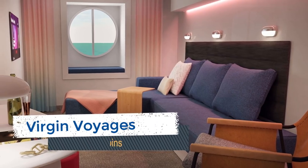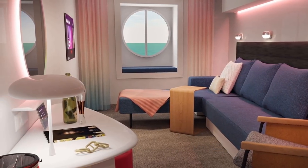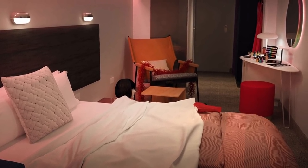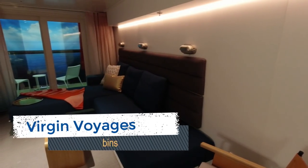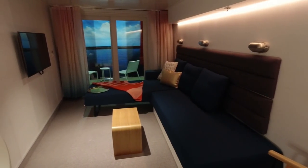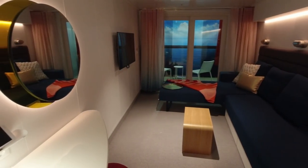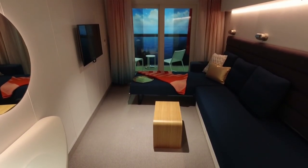The sea view cabin category on Virgin Voyages provides all the same amenities as the insider cabins with a bit more space to spread out as well as a porthole to view the ocean. The solo sea view sleeps one guest and has 130 square feet of space, while the standard sea view cabin sleeps up to three guests with 190 square feet of space. Probably the most popular category is the sea terrace cabins on Virgin Voyages — if you are looking for a balcony, the sea terrace cabins will be the most affordable accommodations that provide some outdoor space. There are four different types of sea terrace cabins available to book on Scarlet Lady.